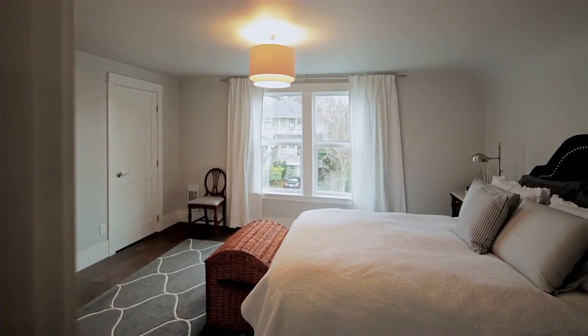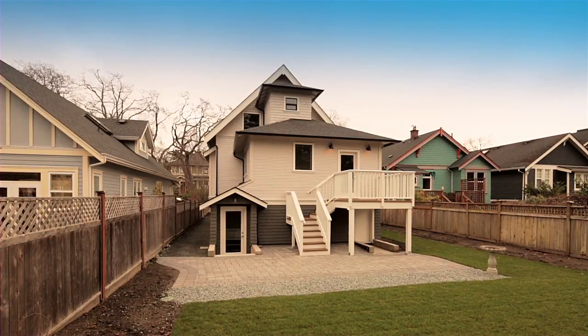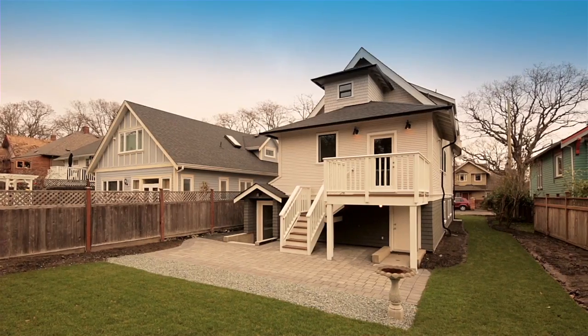Heated tile floors in the spa-styled ensuite and so much more. Enjoy entertaining in the sunny backyard in sought after Oak Bay.